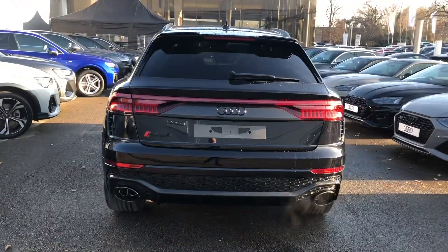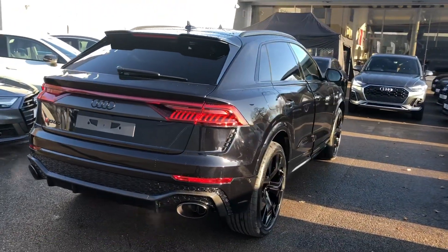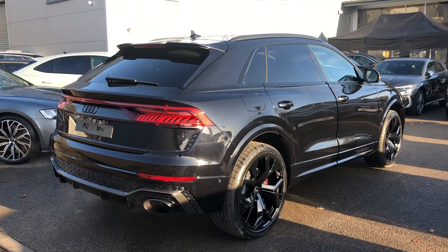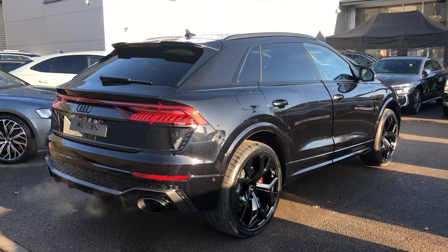We also have the LED rear lights and dynamic rear indicators, power-operated tailgate, rear parking sensors, rear view camera, the RS sports exhaust system, and the RS adaptive air suspension. This is a brand new Audi vehicle, so you will get three years' warranty.